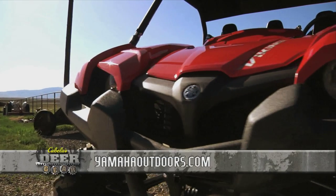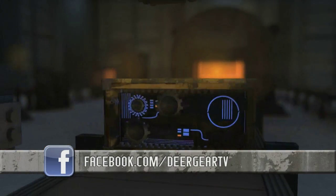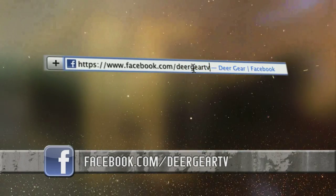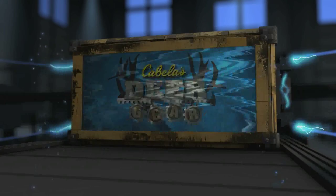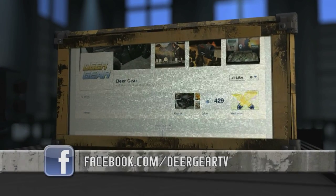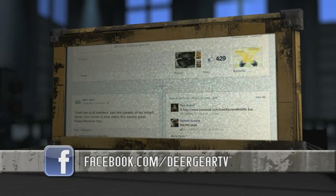To find out more about the Yamaha Viking, visit yamahaoutdoors.com. Like what you see on Deer Gear? Win products and gift cards simply by liking us on Facebook at Deer Gear TV. You'll get up-to-date info on all our featured gear and the inside scoop on upcoming giveaways. Just visit Facebook.com/DeerGearTV.